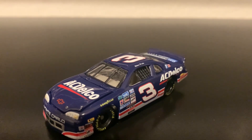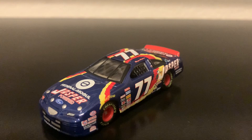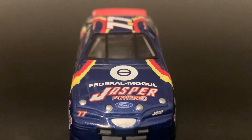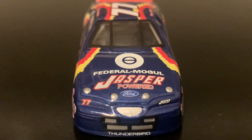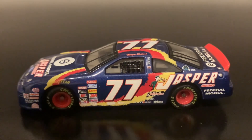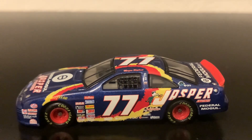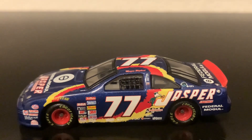We're going to move on to the next diecast — the 1997 Bobby Hillin Jr. Jasper Engines Ford Thunderbird. This is a really nice diecast I've been looking for for a little while. Starting out with the front: Federal Mogul, Jasper Powered, and Ford on the hood, and there is the Ford Thunderbird nose. Here is the left side. On every diecast Bobby Hillin was made in this edition — this is not the RCCA edition, this is the normal edition — unfortunately they put Morgan Shepherd's name on there. Morgan Shepherd did drive this car one time, but they forgot to put Bobby Hillin's name on. But it's all right — I have it as Bobby Hillin based on the packaging.